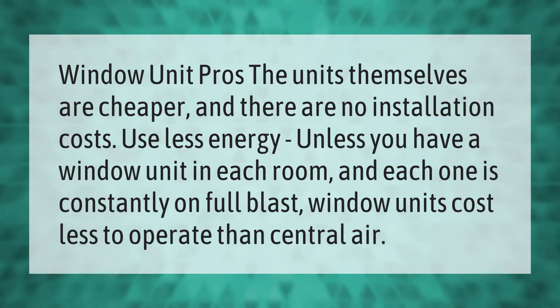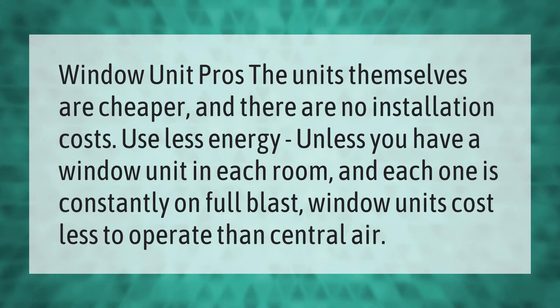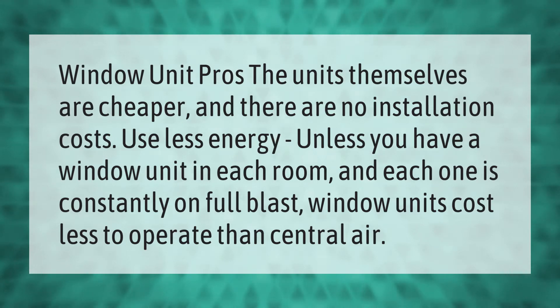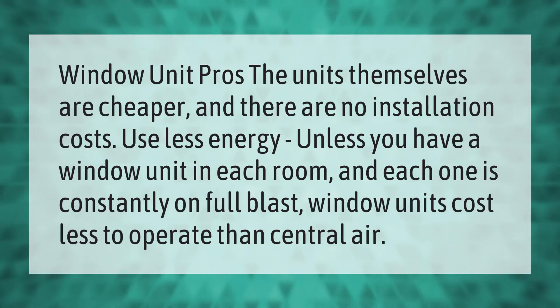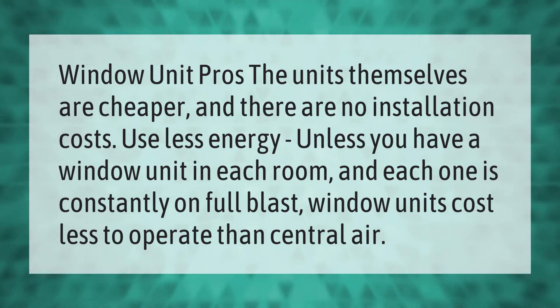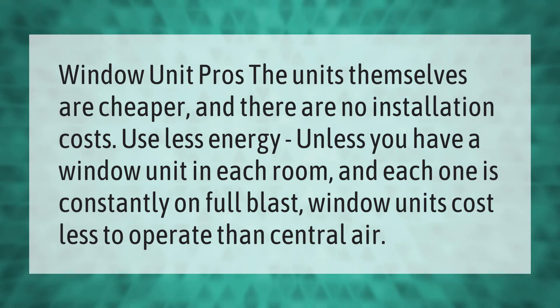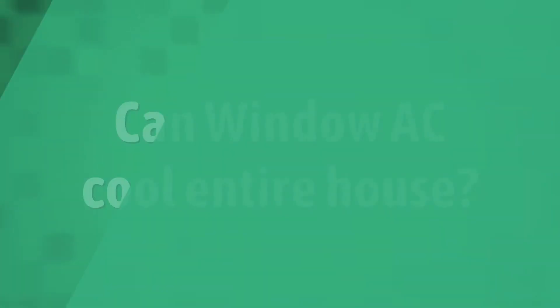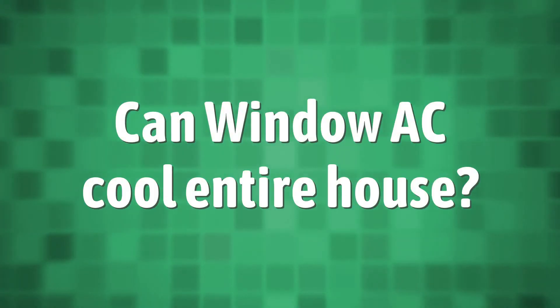Window unit pros: the units themselves are cheaper and there are no installation costs. They use less energy unless you have a window unit in each room and each one is constantly on full blast. Window units cost less to operate than central air.